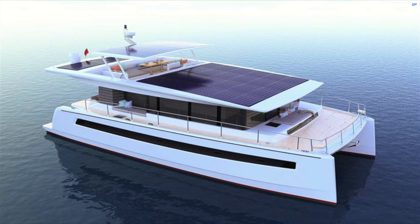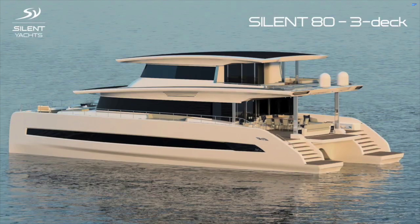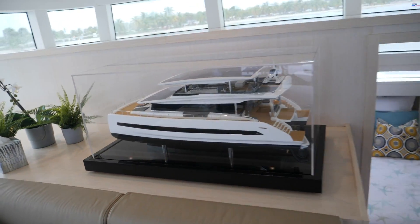In addition, Silent Yachts also produces a Silent 60, Silent 80, and Silent 80 tri-deck model. Those start at 4 million euros.